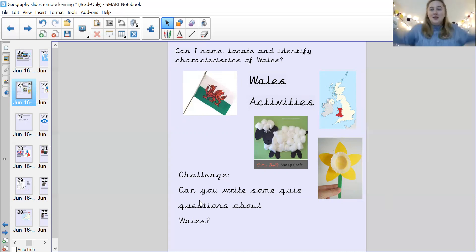Wales — one, two, three, four, five. Can you write some quiz questions about Wales?